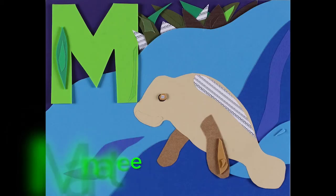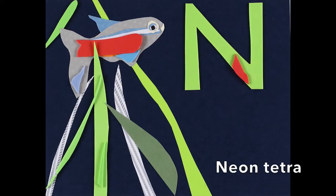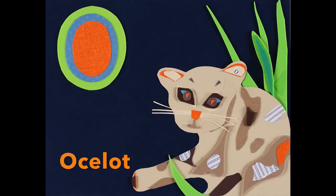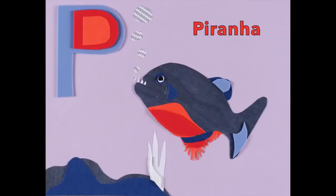Oh, I love the little M — M is for manatee, and N is for neon tetra, and O is for ocelot — the Amazon ABCs, watch out for P!